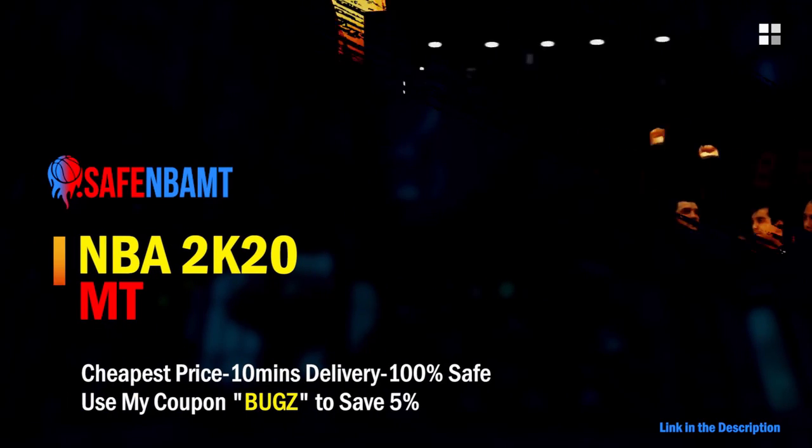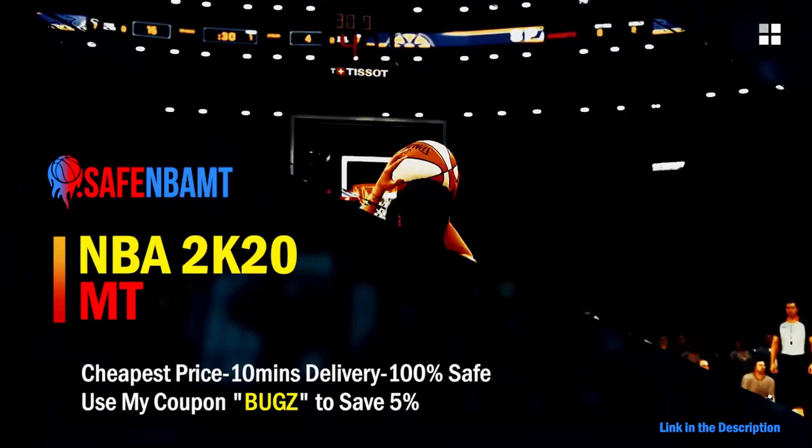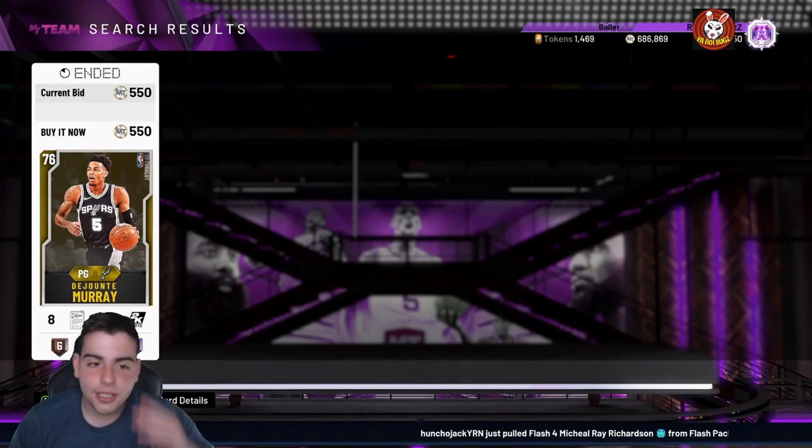If you want cheap, fast and reliable NBA 2K20 MyTeam coins, head over to nbasafe.com and use code 'bugs' for 5% off at checkout. Also, if you want to get those spotlight challenges done, hit up my new sponsor DVDJ and use code 'bugs' for 10% off at checkout.